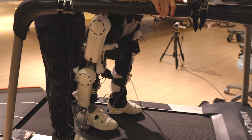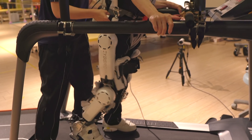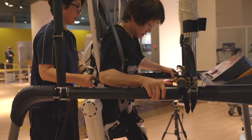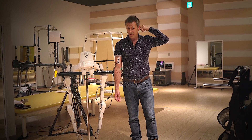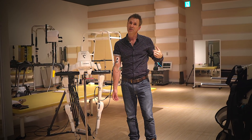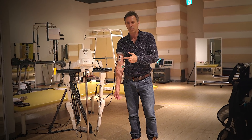Today she's wearing a HAL suit — HAL: Hybrid Assisted Limbs. When you want to move your arms or your legs, your brain sends electrical signals to the muscles to tell them to move. This suit detects those signals and that's what makes it move.